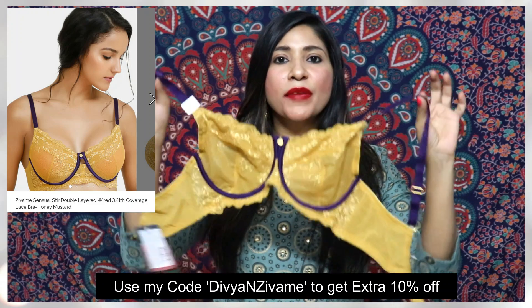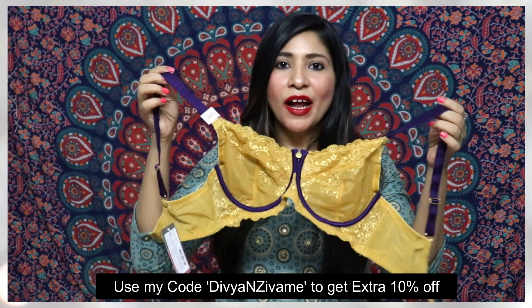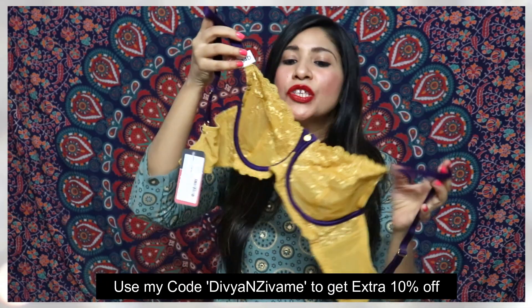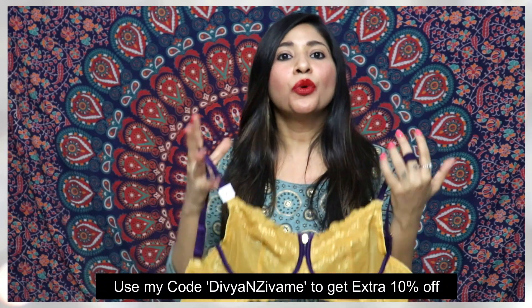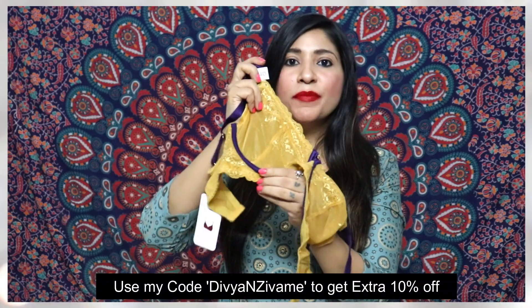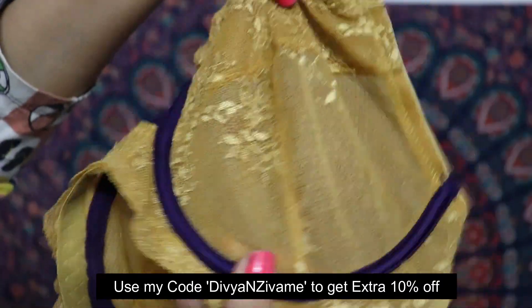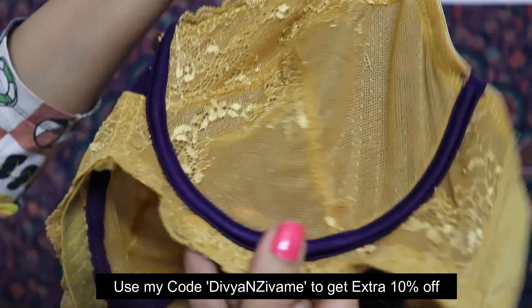Next up I have the Zivame Sensual Lace Bra, and as the name says, it's a very sensual and sexy bra with lace detailing on it. Talking about its features — it's again double layered, so if you are heavy-busted it gives a very good shape. It has underwire for firm support and is a three-fourth coverage bra, giving quite good coverage.